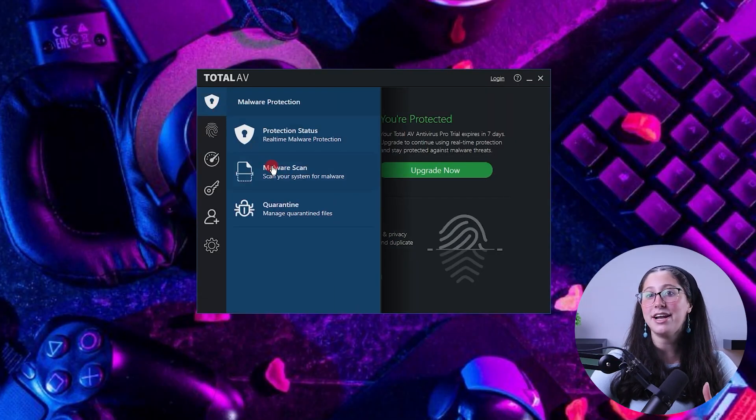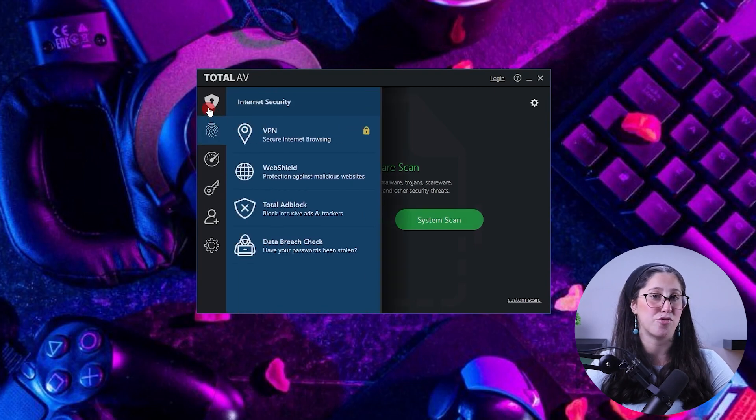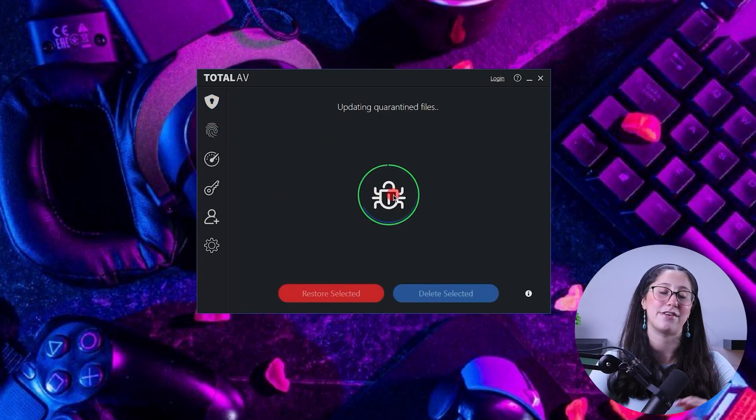With that being said, the built-in security features of Macs aren't enough to completely protect your device and your personal information from malware. While Apple may be better than most at making security software, it's not exactly focused on malware detection and protection from viruses. You're still going to need a third-party antivirus program to completely protect your device.